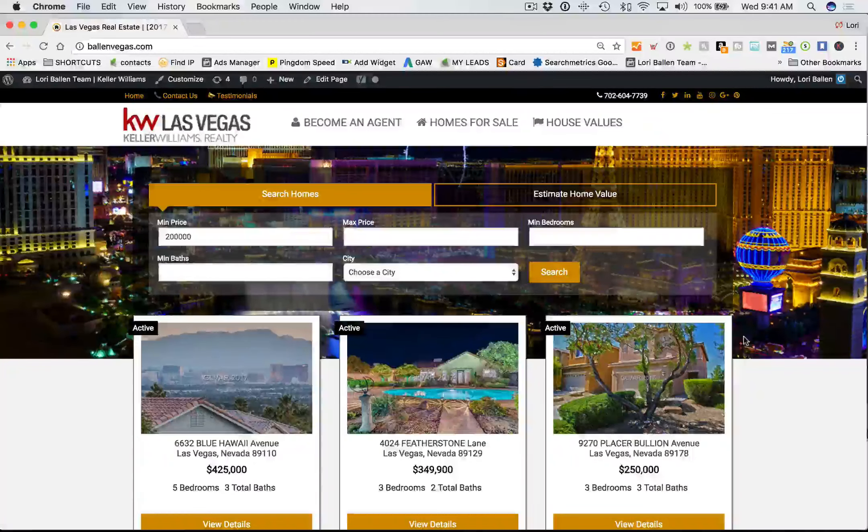It features IDX, analytics, community pages, and a WYSIWYG editor, so we're going to go through some of this so you can see. Now what I do want to state first is you don't want to wait on this.